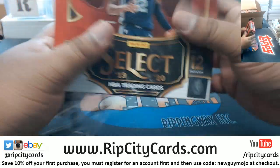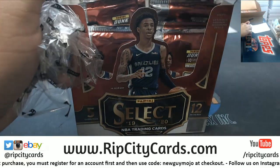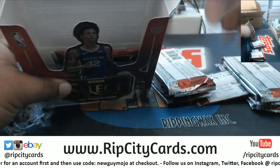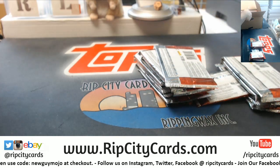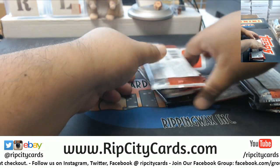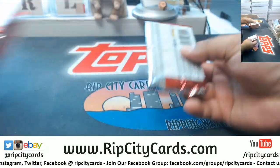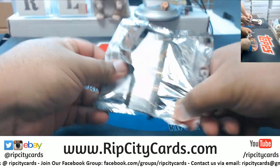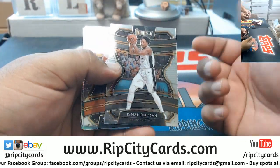Did you guys get any of the T-Mall lucky envelope packs too? Just this one. Alright, I'm going to go pack by pack on this — one gold per box. Alright cool. Just traditional Select.